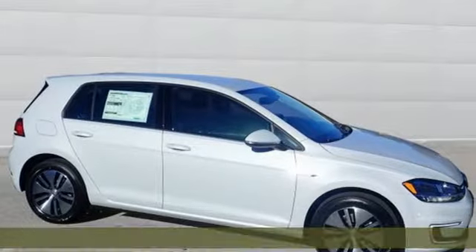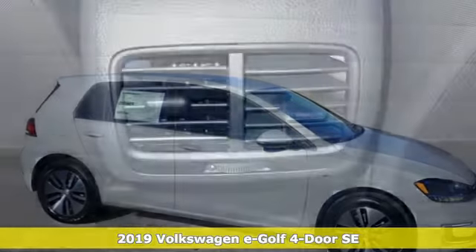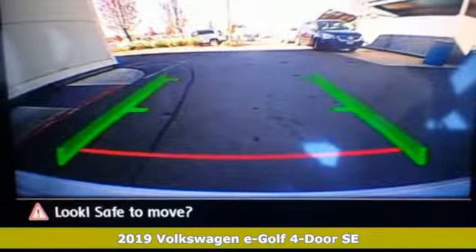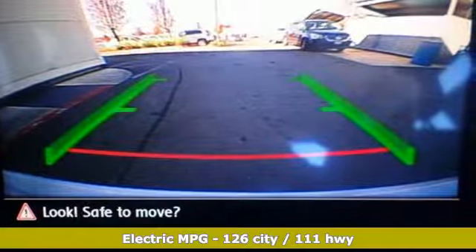Here's a new 2019 Volkswagen e-Golf. This hatchback has skills. It simply does more for you and the environment. Just plug it in, charge it up and the roads are yours.